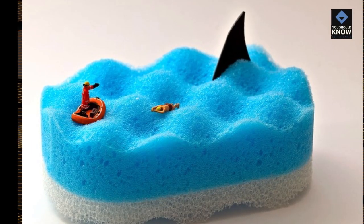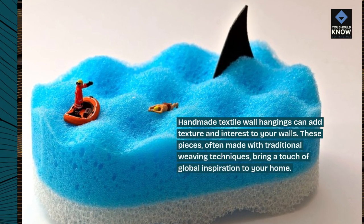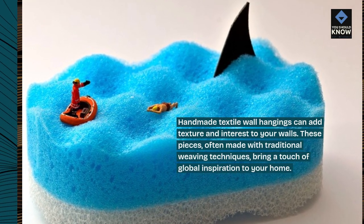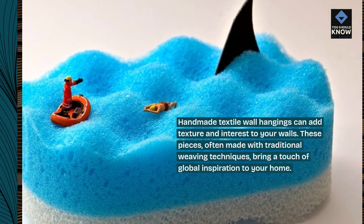Hand-made textile wall hangings can add texture and interest to your walls. These pieces, often made with traditional weaving techniques, bring a touch of global inspiration to your home.